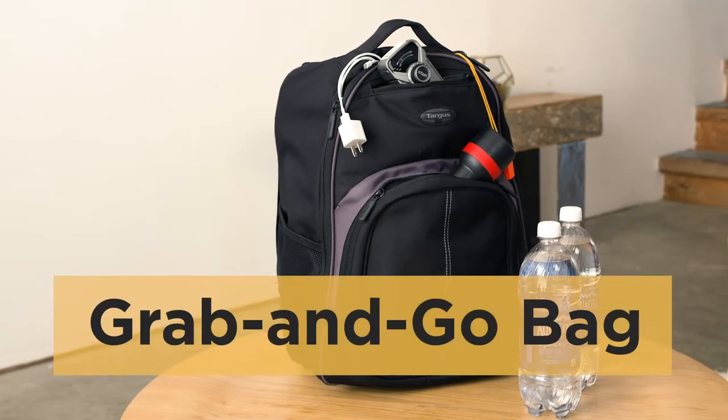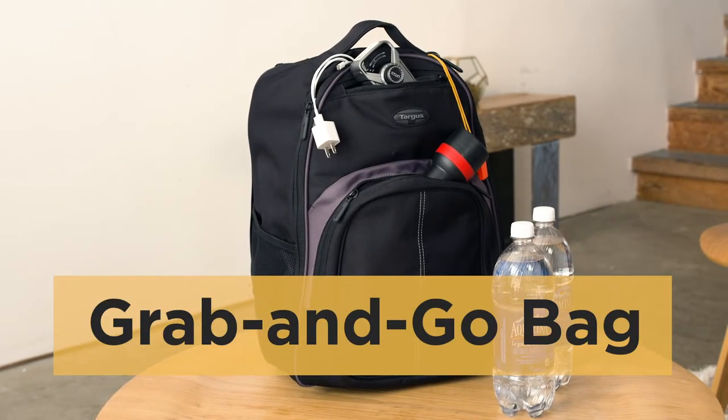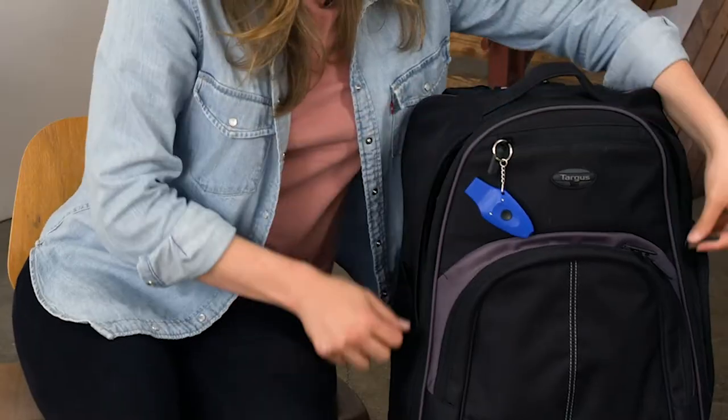Don't you have one? I totally have one. I'll go get it and show you. OK, cool. A grab-and-go bag is a smaller version of your emergency kit. You're going to want to have it packed and ready to go in case you need to leave quickly. Let me show you what I've got.